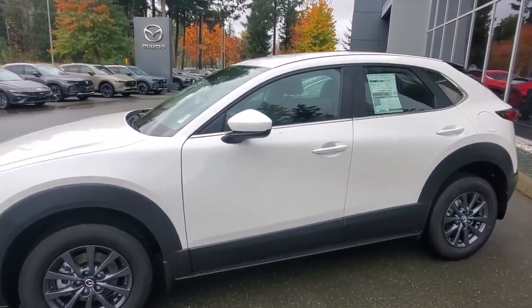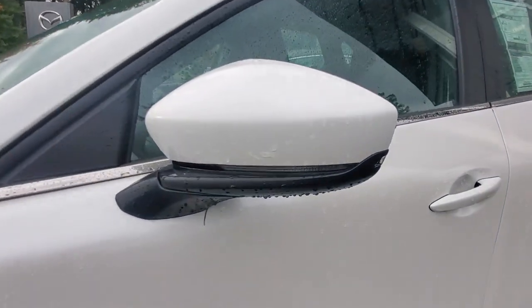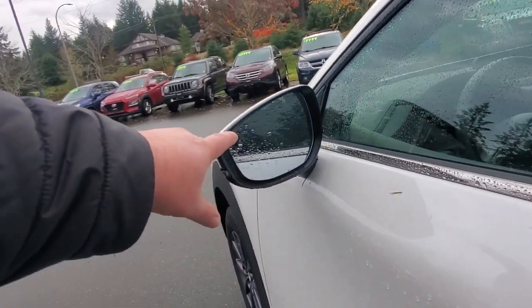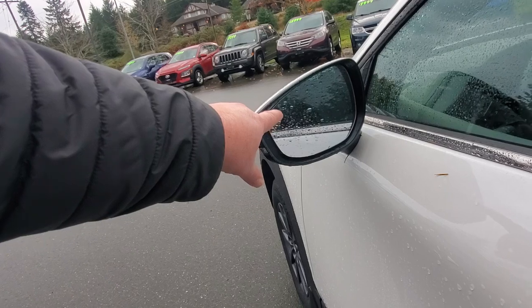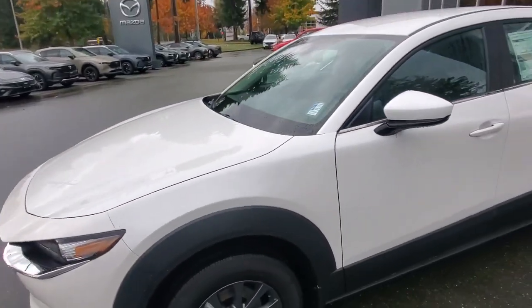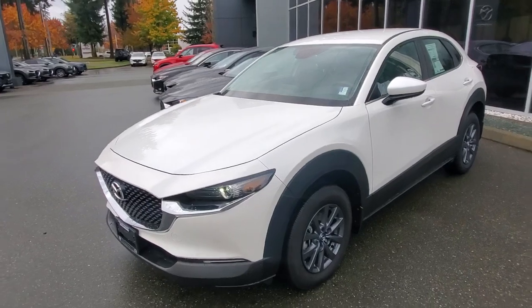You've got signal lamps built into the outside rear view mirrors that let other drivers know what you're intending to do. There's also a blind spot monitoring system that shows up as a bright yellow triangle in your outside rear view mirror when someone's coming up beside you.